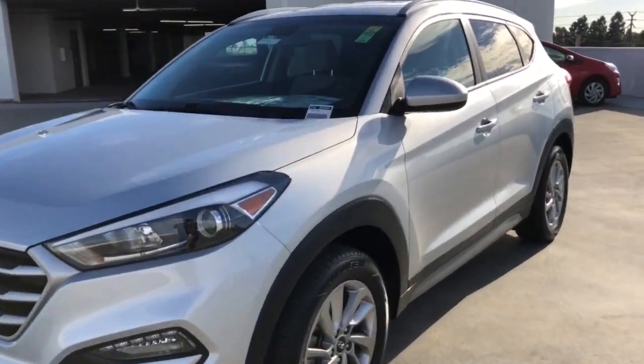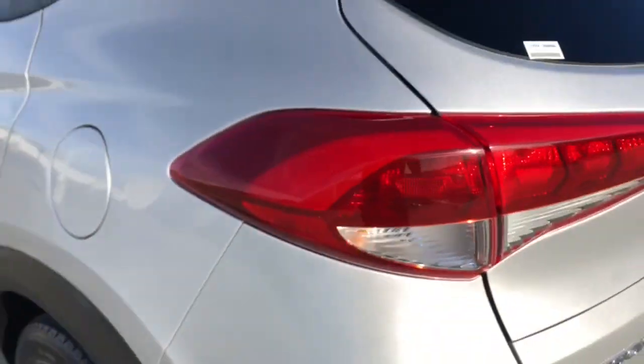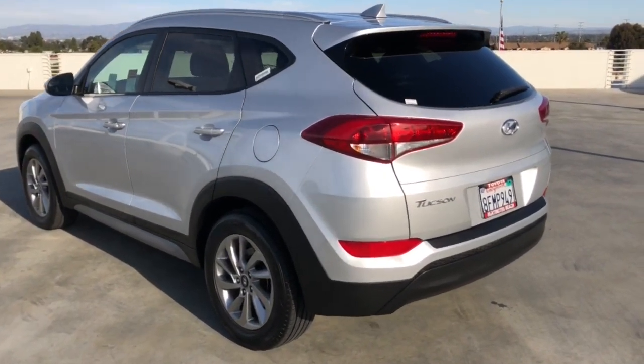This could be the car for you — the 2018 Hyundai Tucson. With less than 20,000 miles on the odometer, this vehicle provides excellent value.